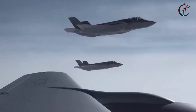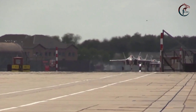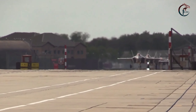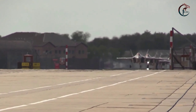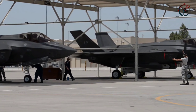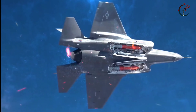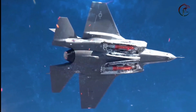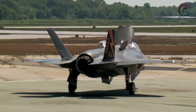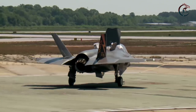The F-35A Lightning II, a cutting-edge stealth fighter belonging to the US Air Force, has achieved a groundbreaking status by becoming the first fifth-generation aircraft capable of carrying nuclear weapons — specifically the B61-12 thermonuclear gravity bomb. This development represents a significant milestone, making the F-35 a dual-capable aircraft for both nuclear and conventional warfare, marking the first new platform with such capabilities since the early 1990s.